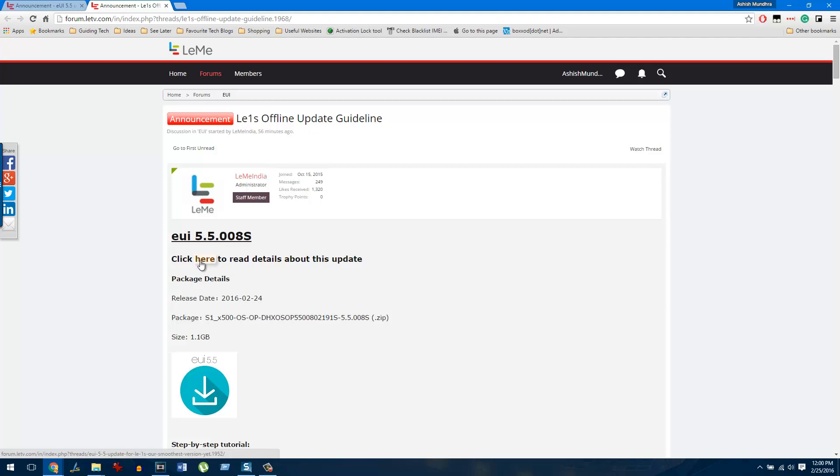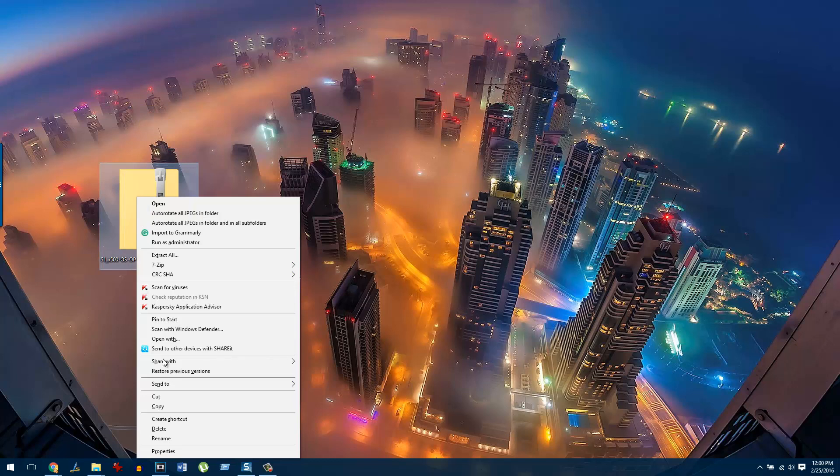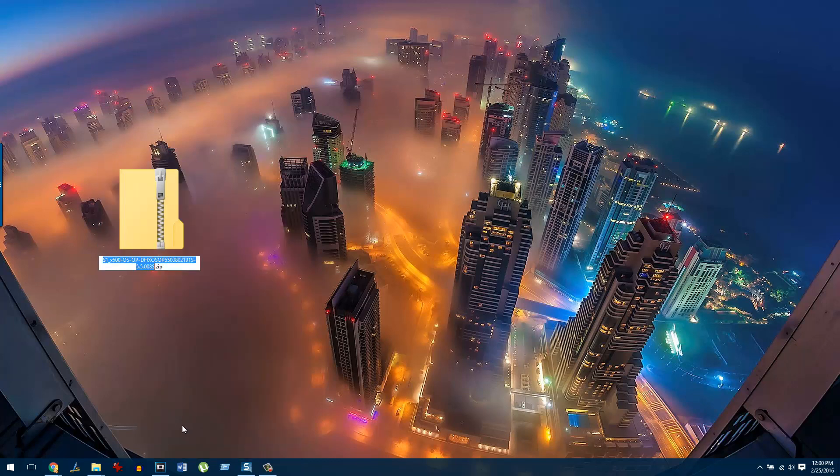Once you have downloaded this file onto your system — I have downloaded it on my desktop — you need to right-click on it and rename it to update.zip. I see there were two periods there, so let me rectify that. There you go.